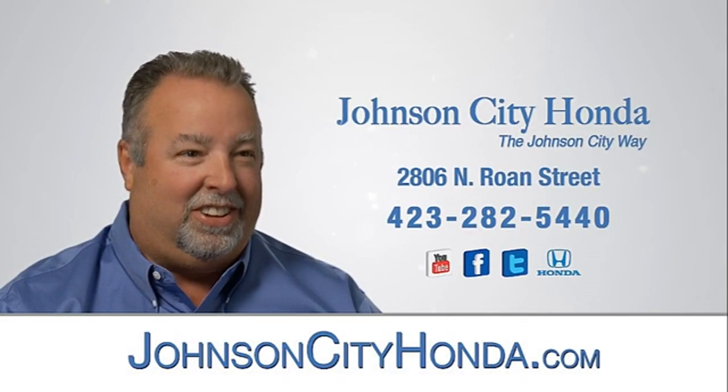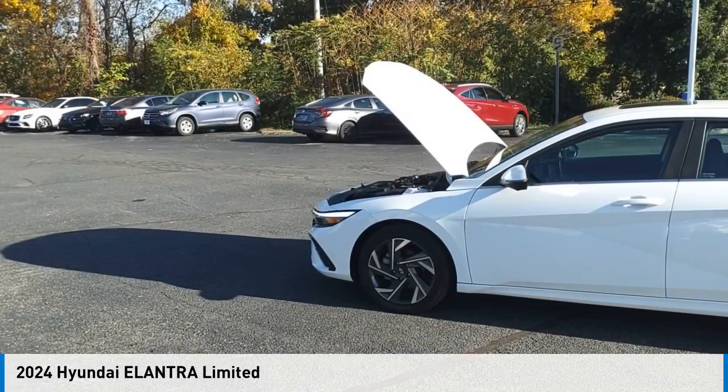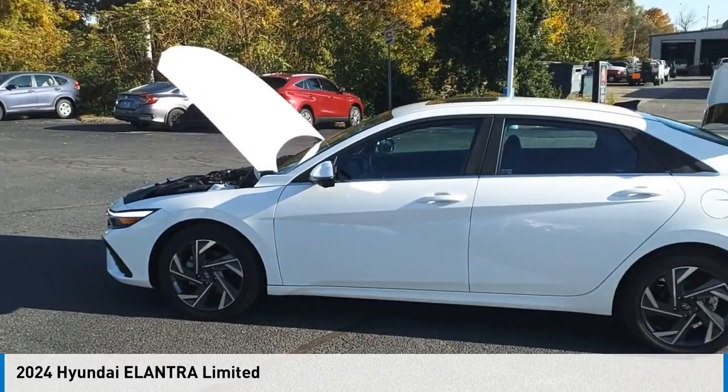John City Honda. Come test drive the 2024 Elantra.